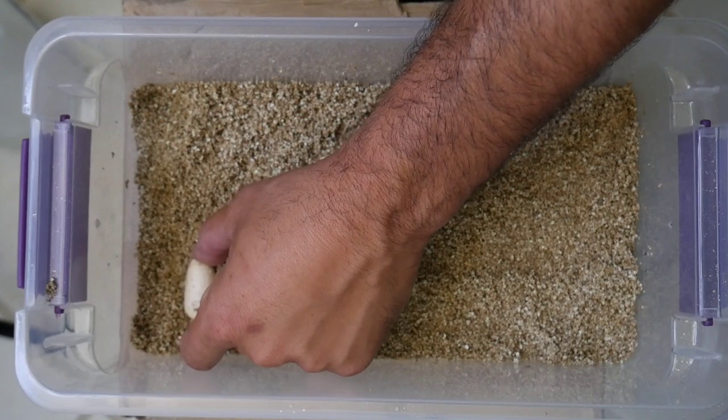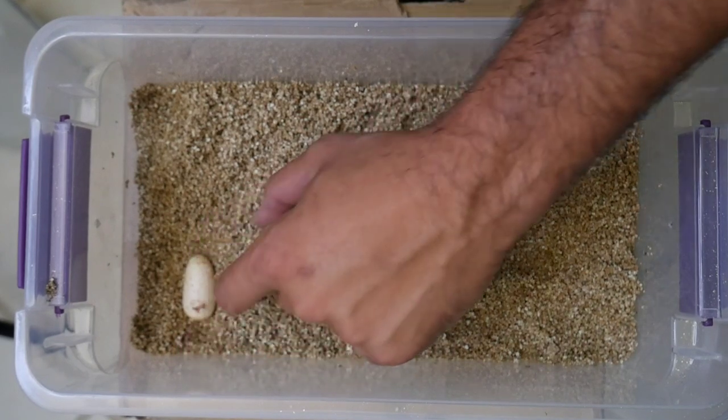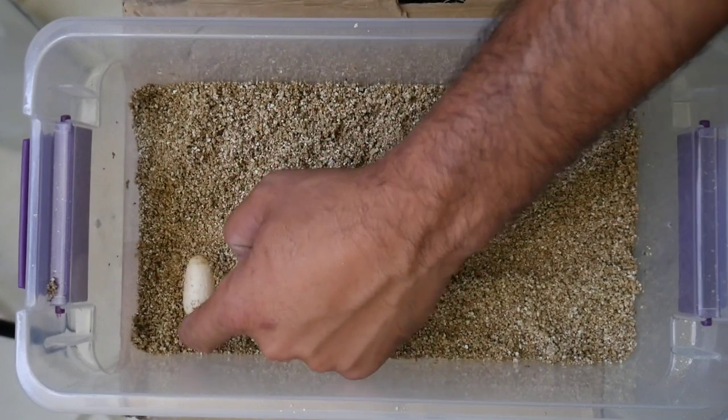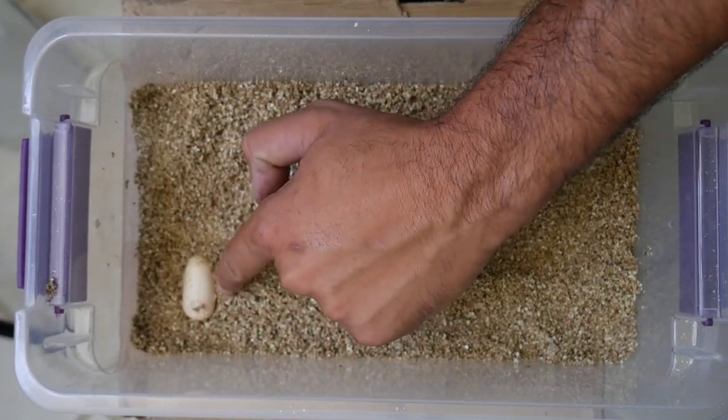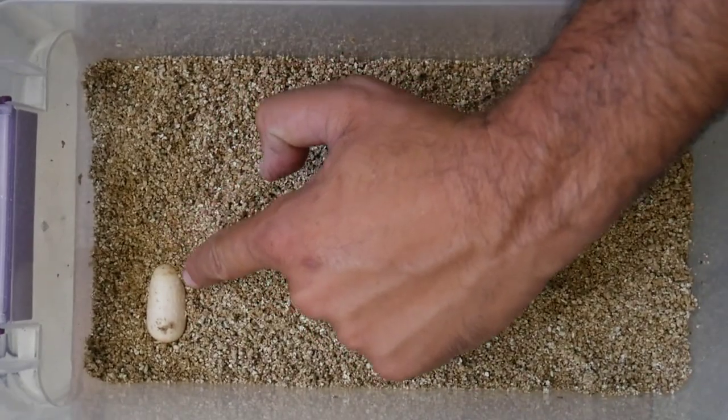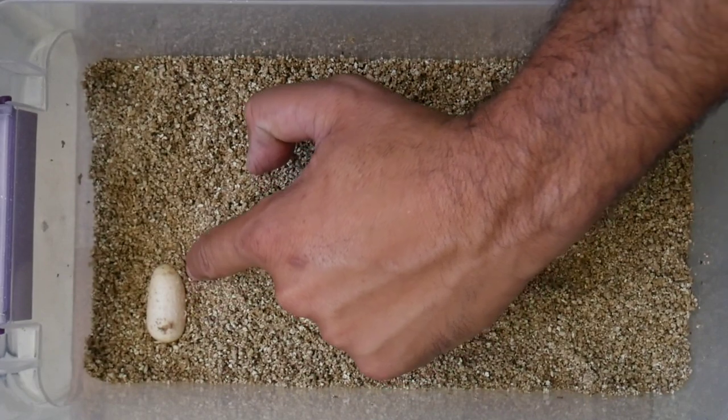Start in the far corner, make a little indentation, and push the egg in just a little bit so it's barely covered. You want to make sure when you move these boxes the eggs aren't just loose and rolling around. Just like that - don't bury them too deep.